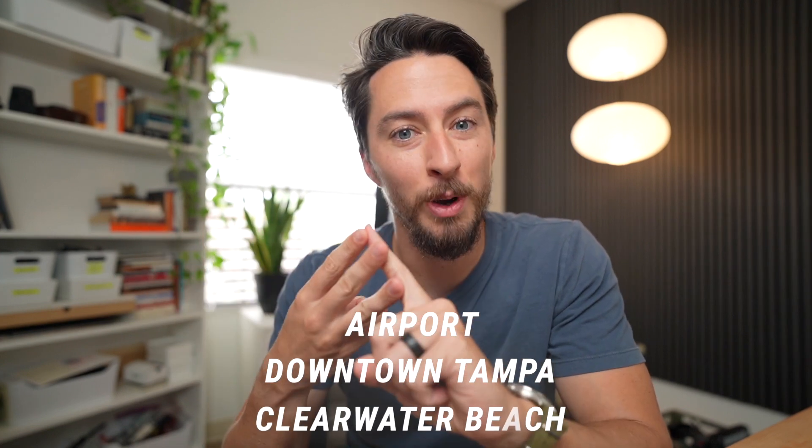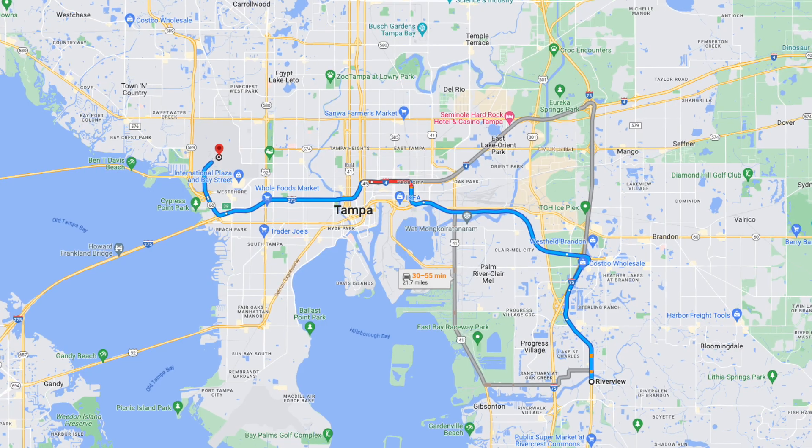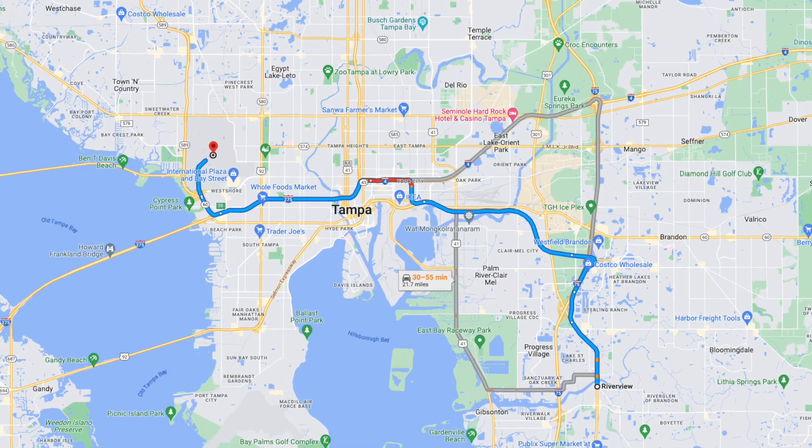With proximity, I like to talk about distance to specific things: the airport, downtown Tampa, and the beach. The airport is on the other side of downtown Tampa, so you have to drive through or around downtown — that drive is going to take 30 to 50 minutes depending on traffic.